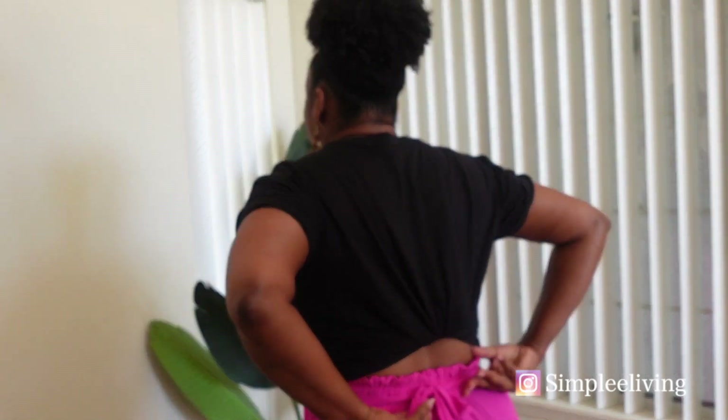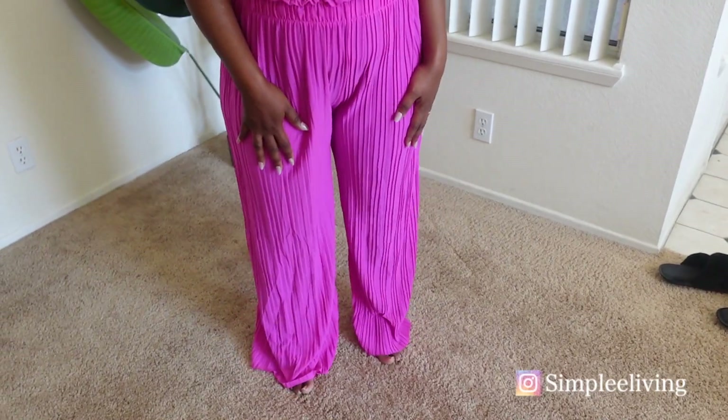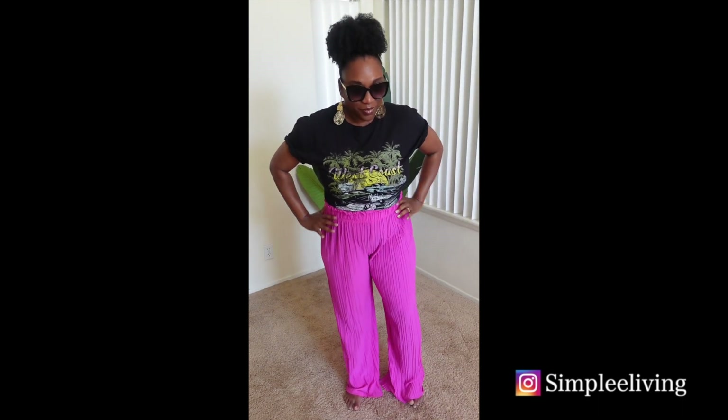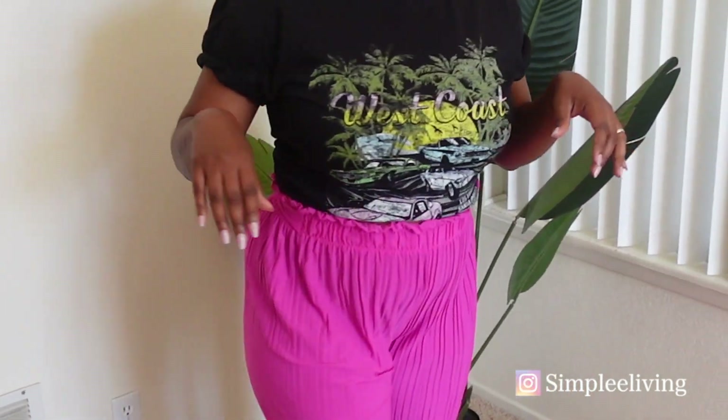Surprise — I have a surprise outfit for you guys. I found this at DDS as well. I found the shirt that says 'West Coast' and on the bottom it says 'Los Angeles,' and I found these really cute pink pants. It reminded me of the whole Barbie pink trend that's been going on since the Barbie movie. My sunglasses also came from DDS — the only thing in this outfit that didn't come from DDS are the earrings, which came from Temu. This is a really fun outfit, great for brunch, a concert, or happy hour cocktails. That's it for me — it's your girl Danny and we're Simply Living. Until next time.